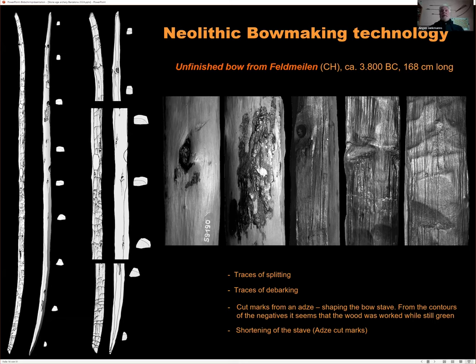The session closes with thanks to Jürgen and an announcement of a coffee break before the next talk by Dr. Esther López Montalvo.